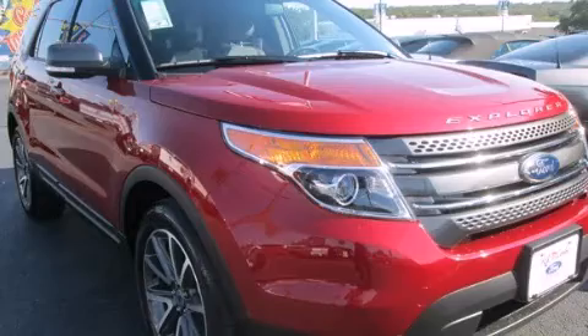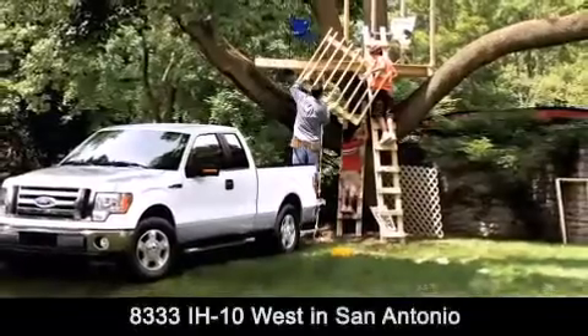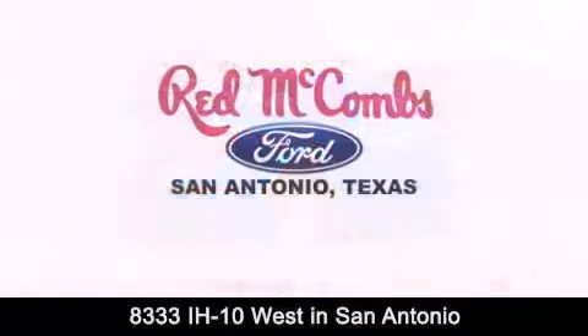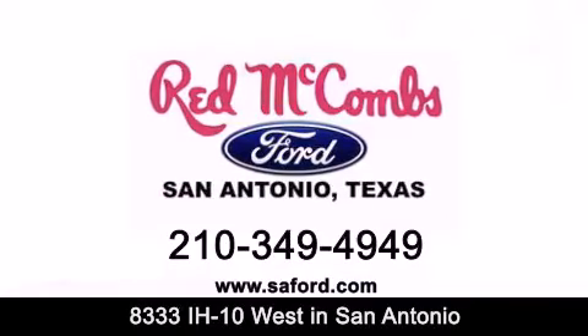Stop by today and test drive this automobile for yourself. Red McCombs Ford is conveniently located at 8333 Interstate 10 West in San Antonio. Contact us today to find out about our specials, or visit us at SAFord.com. Red McCombs Ford — when you deal with red, the deal gets done.